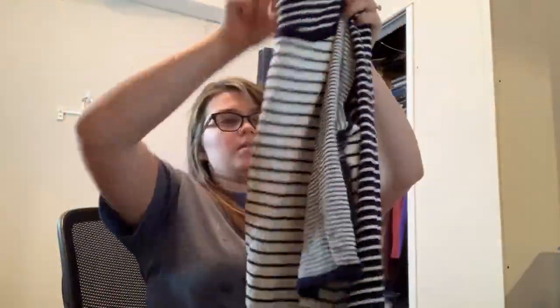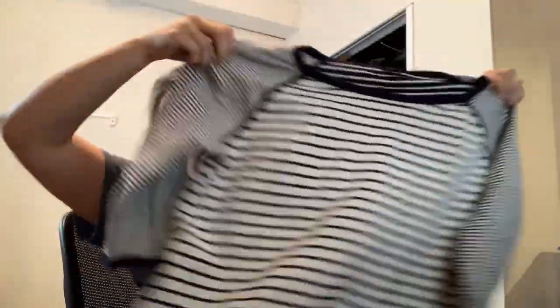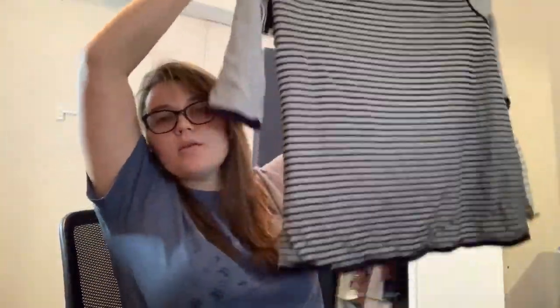This is Talbots — it is a 2X Petite, so that's a very specific size. But it is a striped top. I love to sell Talbots; it's a great bread and butter for me. So I will list that for sure.